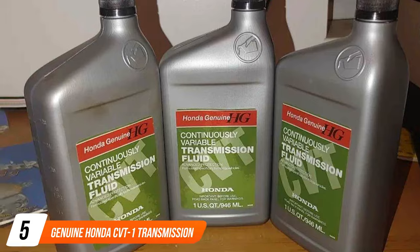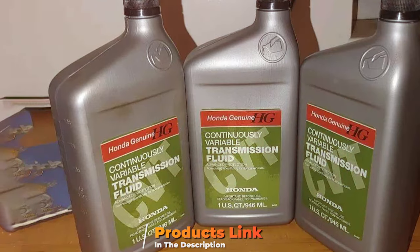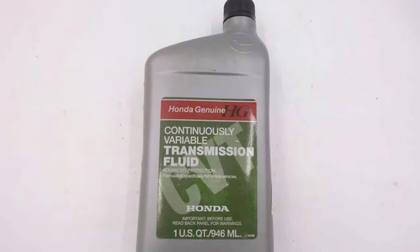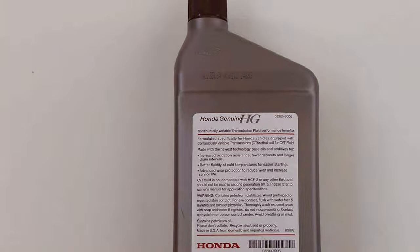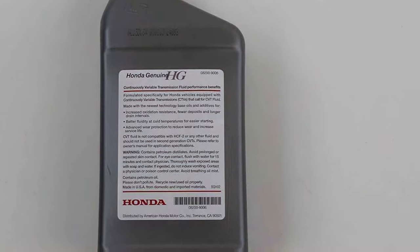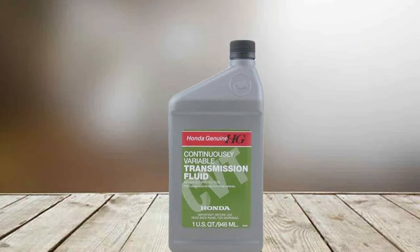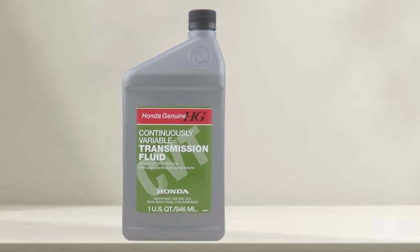Number 5 on our list is the Genuine Honda CVT-1 Transmission Fluid, a premium choice for Honda vehicle owners. This OEM fluid is formulated to meet Honda's rigorous standards, providing a perfect match for their continuously variable transmissions. Its tailor-made design ensures that it works in harmony with Honda's unique CVT technology. The standout feature of the Honda CVT-1 fluid is its ability to maintain optimal transmission performance through a specialized blend of additives and base oils that ensure smooth shifting and protect the transmission from wear, resulting in a more responsive and efficient driving experience.